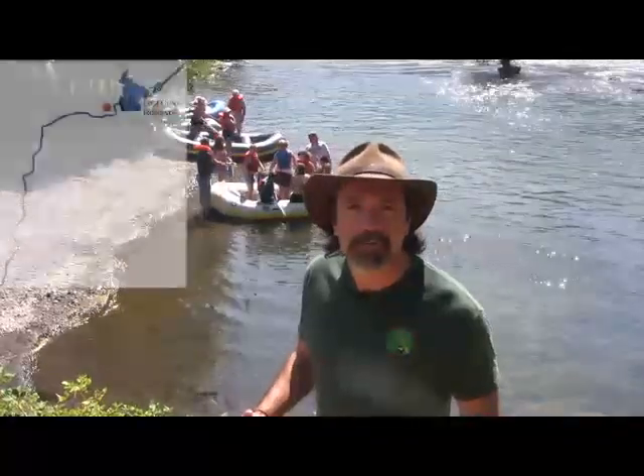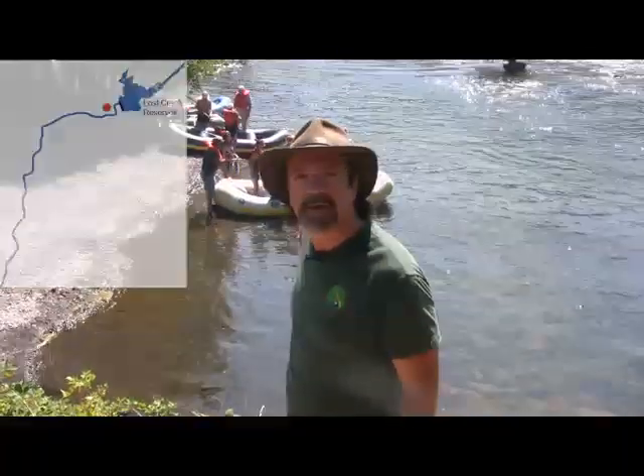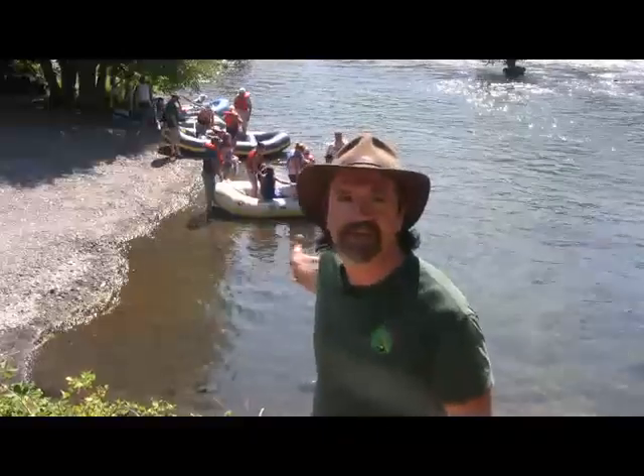We are at the Hatchee Hole Boat Ramp on the Upper Rogue River. It's a launching point for rafters and kayakers to start their 13-mile adventure from here down to Shady Cove — splash and giggle all the way.